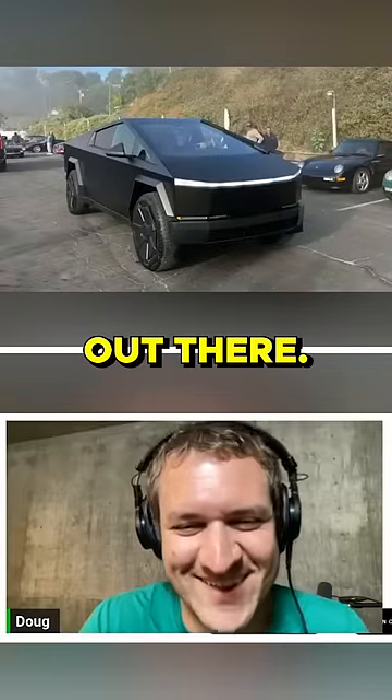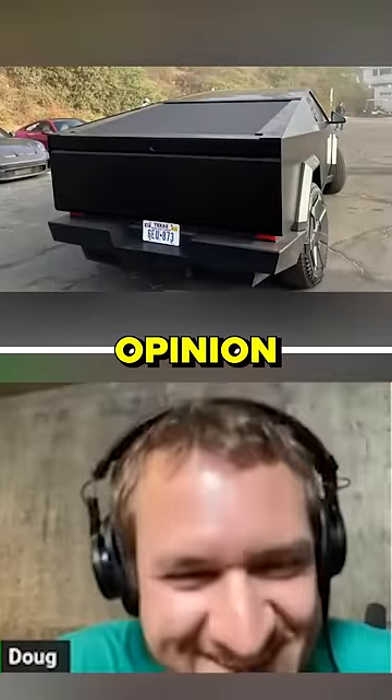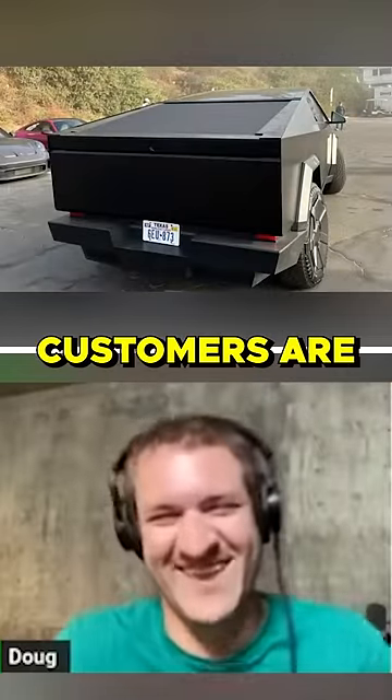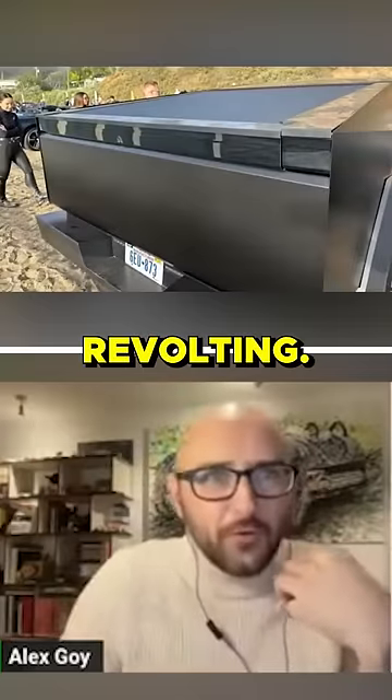And folks, ain't great what we saw out there. The lead designer drove this to a place where car people, opinion formers, customers are going to be, and went, hey, look at the thing we made. Isn't it brilliant? It's just revolting.